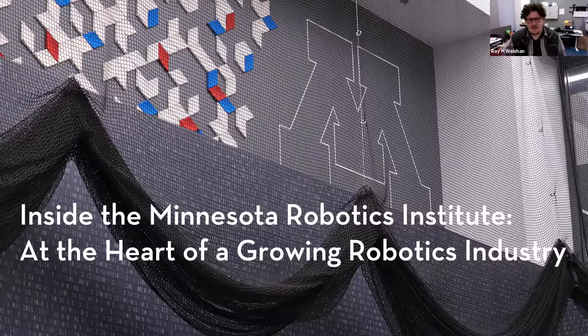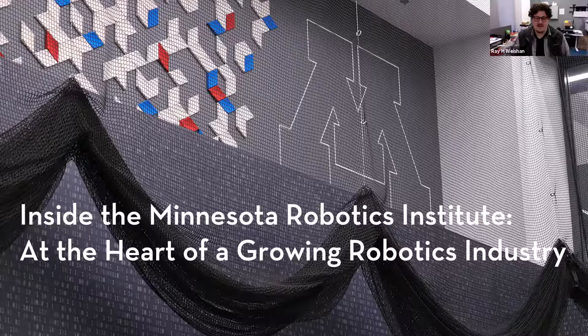We have a great panel for you. We are nestled within the East Bank at the University of Minnesota campus in Shepard Laboratories. We currently do research in the newly renovated Gemini Humphrey Research Laboratory. The renovation took place just a couple of years ago and includes several full-scale robotics laboratories that just about any faculty or graduate student would need to carry on their research.